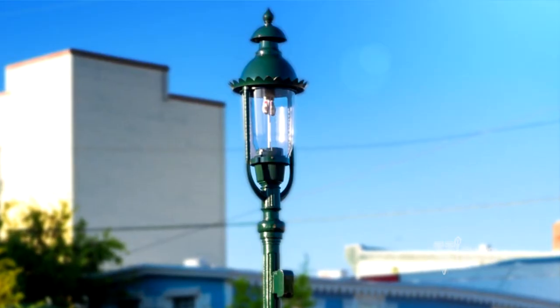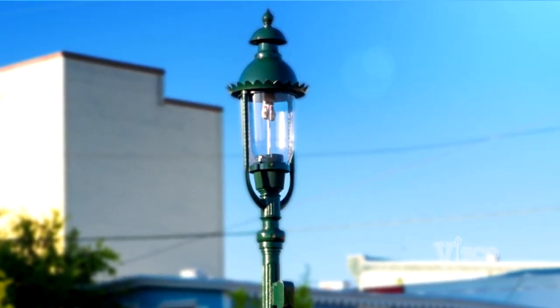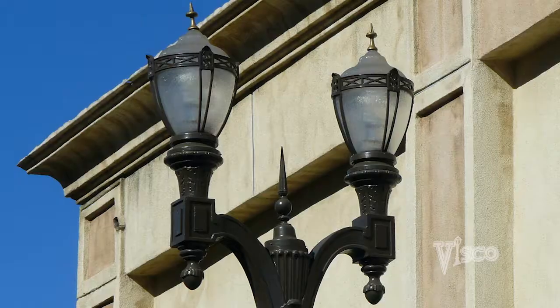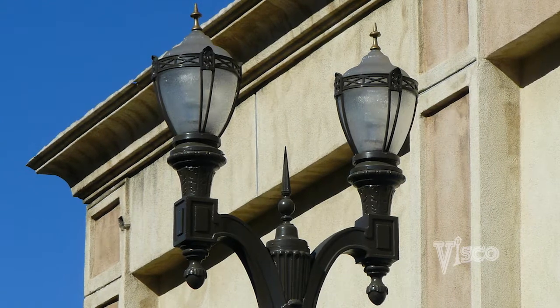Instead of having to replace an aluminum pole every 25 or 30 years, you've got a cast iron and steel pole that's lasting 70, 80, 90 years. The return on investment is they're not replacing the pole with the labor. They're not replacing lights on a continual basis. The maintenance is a lot less.